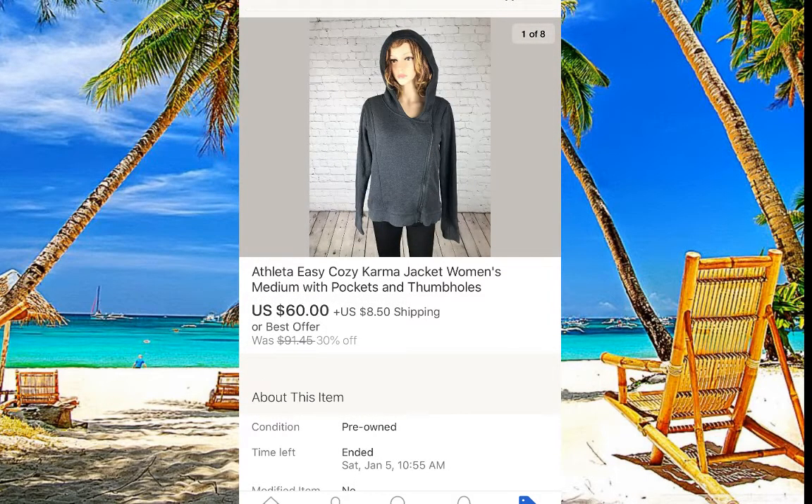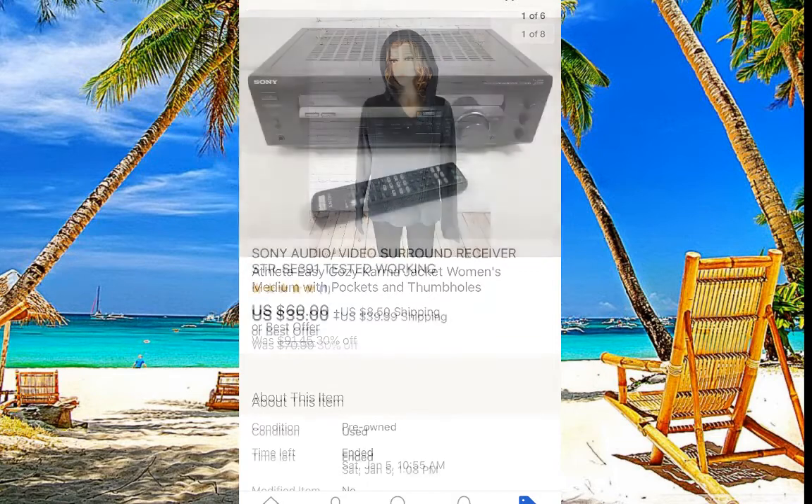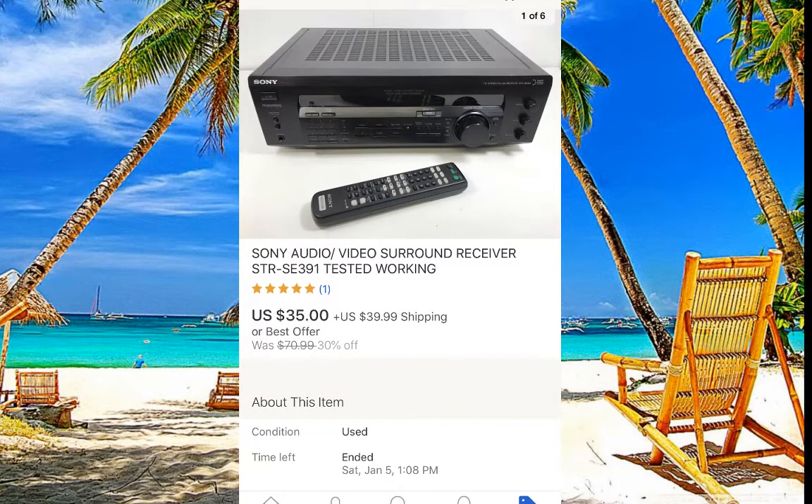Athleta — definitely pick up Athleta, it's a good selling item. Don't overpay — I wouldn't pay more than $10 — and it sold for $60, good. This Sony receiver came with a remote and everything. Shipping was probably around $25, not $40. I paid five or seven dollars, so the profit was around $40, not bad.